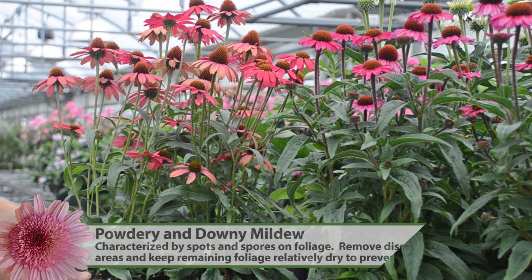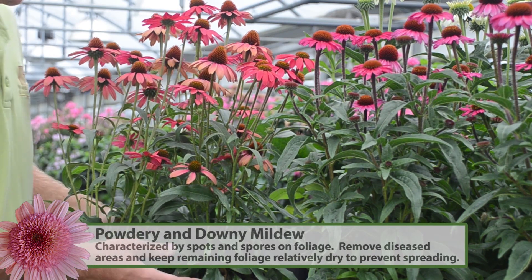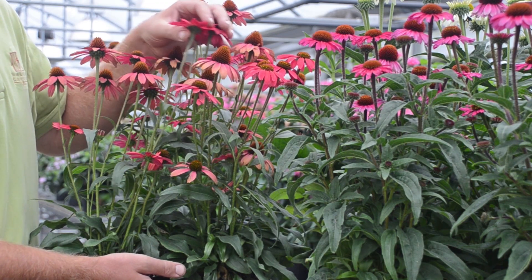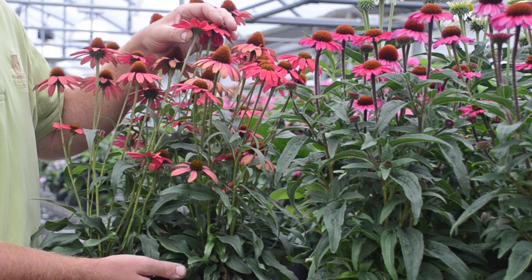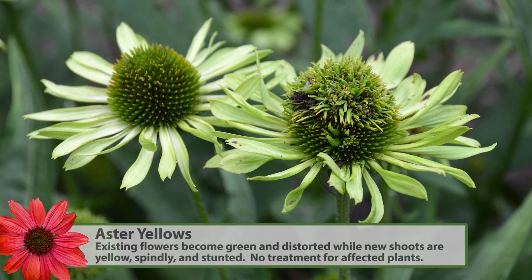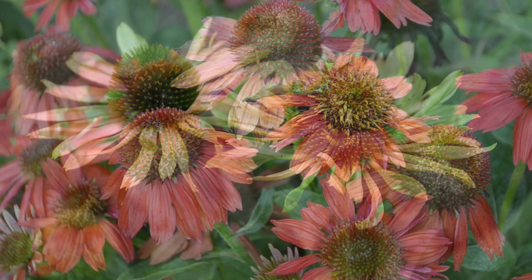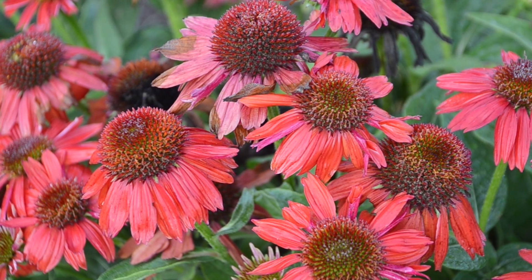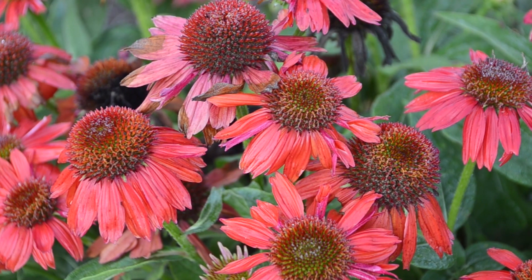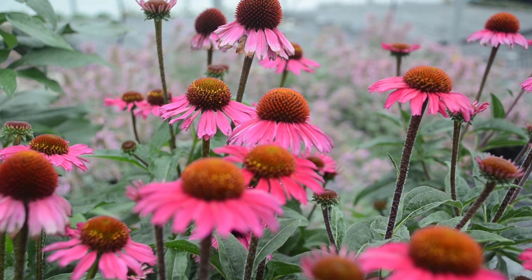Powdery and downy mildew are also seen on Echinacea, so scout and treat as necessary. Another disease Echinacea can be prone to is Aster Yellows, which will cause distorted flowers — lime green or distorted growth on the flowers, chlorotic growth throughout the plant, and stunted growth. That is the reason we do not offer these as a bare root plant, because this is passed by leafhoppers out in the field and is not typically an issue in the greenhouse where plants are protected.